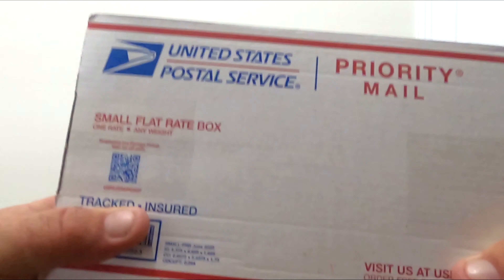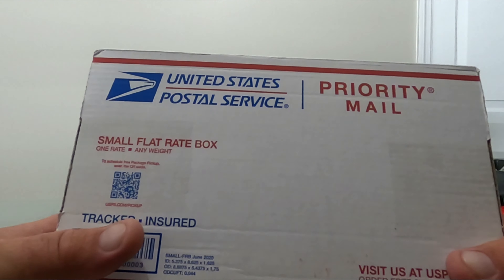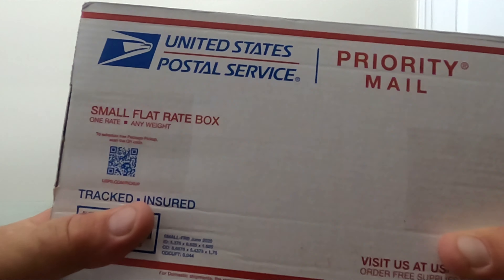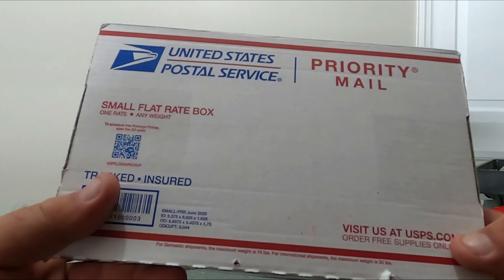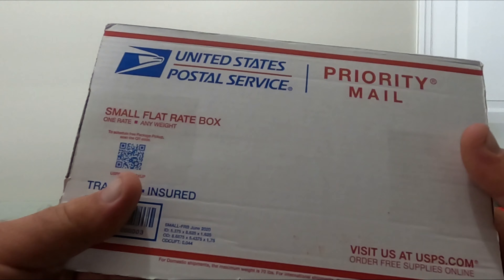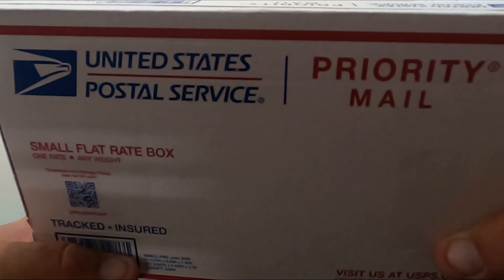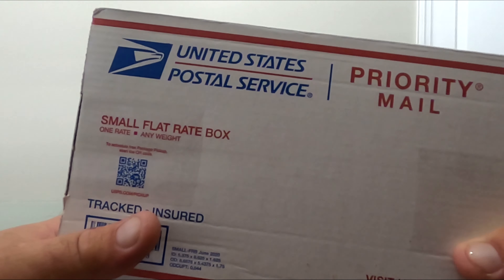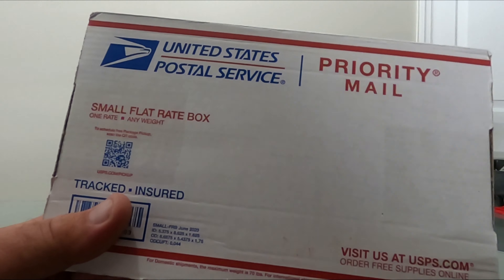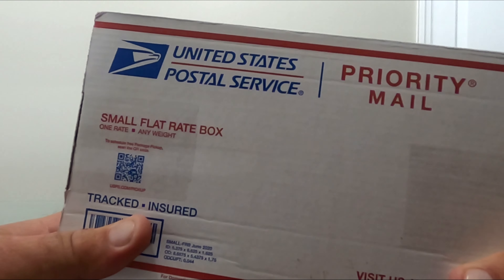Today's April 10th - I finally got my submission back from ECG. It took a little longer because I actually moved in the time that I had submitted these. I submitted them at the Houston Tri-Star show and got them back earlier this week. I finally have a chance to open it up and see what we got.